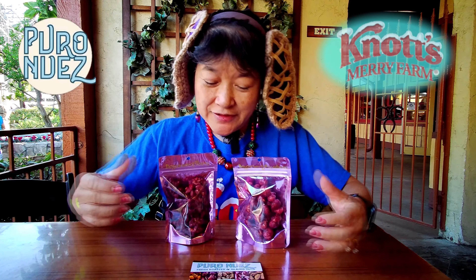He has an online shop too. I got the little $5 bags — he also has $10 bags.